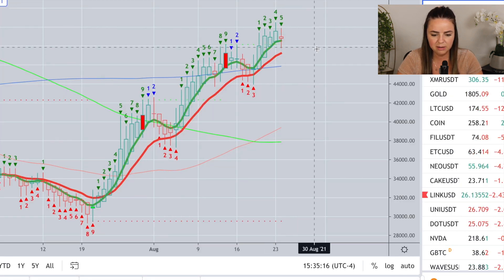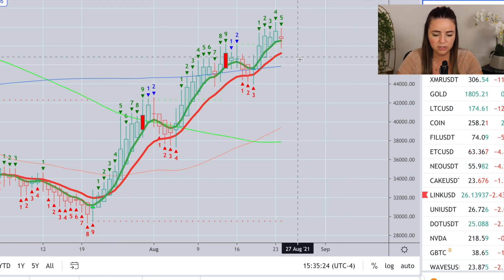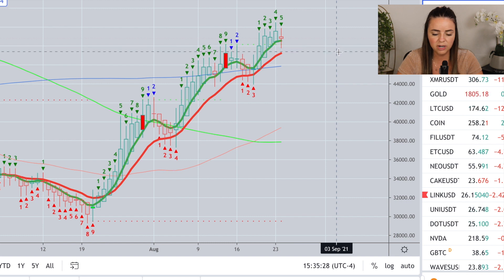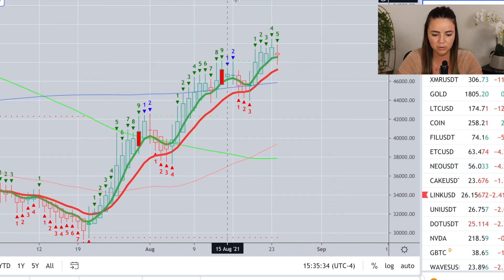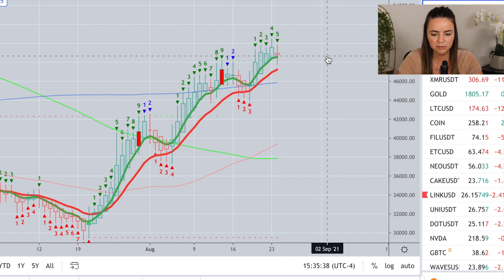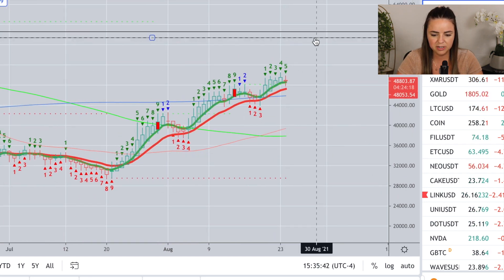Where am I going to be setting orders right now? I'm going to be setting orders down at about $47,400, and I might also be setting some just below that as well. In the $47,400 range is where I'm going to be looking to put some buy orders on Bitcoin. I'm anticipating a few more days of upside, a bit of a pullback, and we're going to see a lot of resistance just above $57,000.